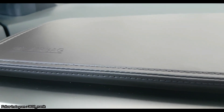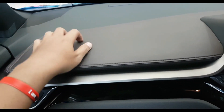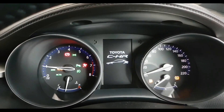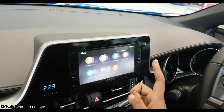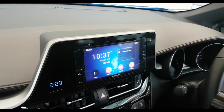di mana beberapa bagian di dashboard sudah dilengkapi dengan bahan-bahan lembut dan berkualitas, serta jahitan asli. Bagian panel meter juga terlihat sporty, perpaduan antara analog dan digital. Sisi head unit juga terlihat atraktif, ditambah adanya layar sentuh super besar.